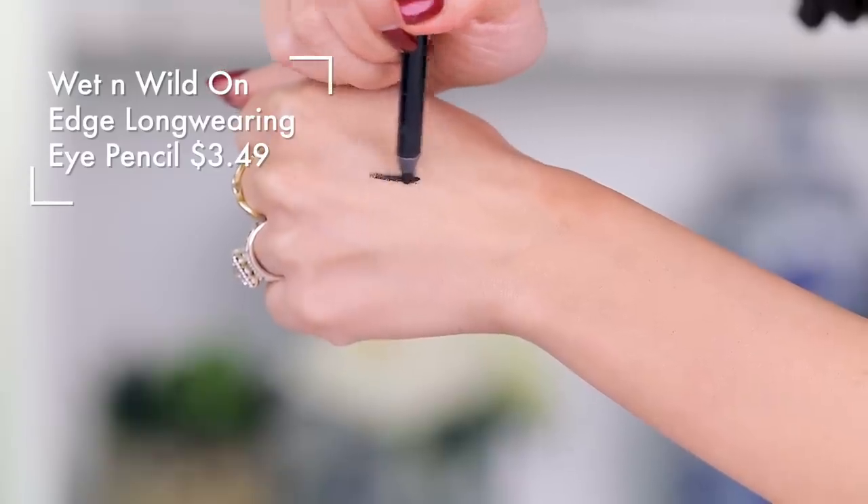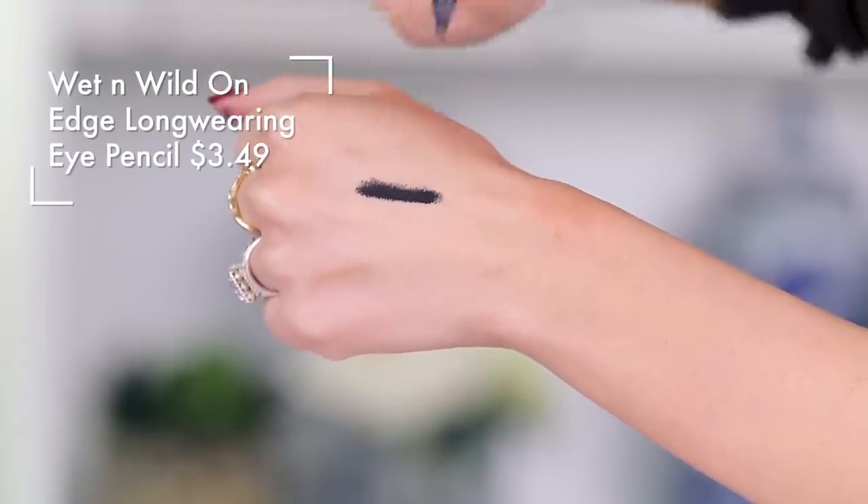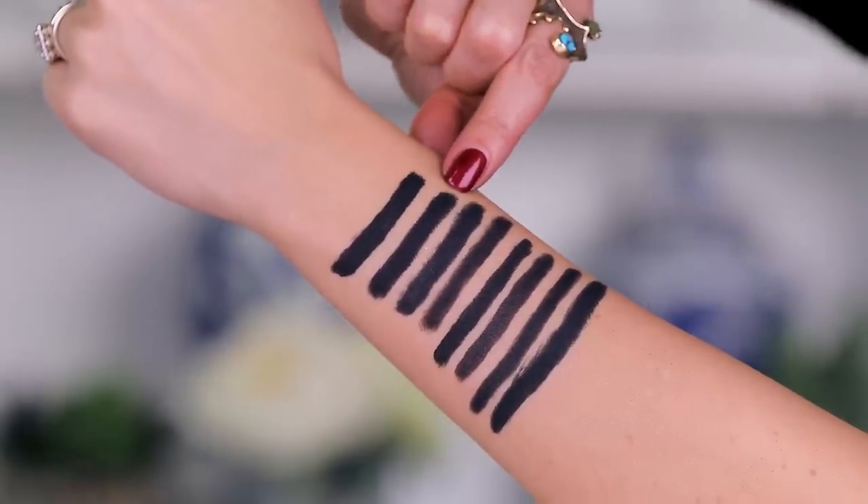I'm going to put swatches and the product in all of my inserts along with the price so there's no confusion. This right here from Wet n Wild is incredible. Matte, rich, smooth, but not greasy — it's not going to smear. I do really love this one. This is the On Edge Long Wear Eye Pencil and it does wear a long time. Super impressed with this. 100% Tati approved.